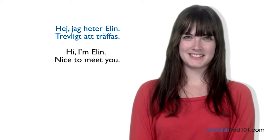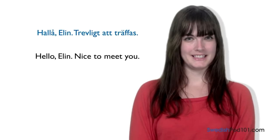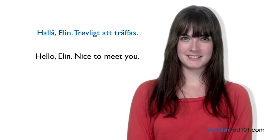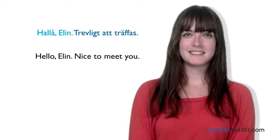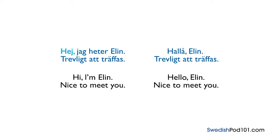Now let's see the same sentence in a different format. 'Hello, Elin. Trevligt att träffas.' — 'Hello, Elin. Nice to meet you.' Here, 'hej' has been substituted with 'hello' — the Swedish word for hello. And 'jag heter Elin' has been shortened to just 'Elin,' implying an introduction. In a formal setting, you would say a full name.